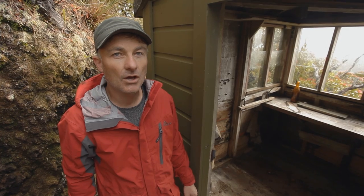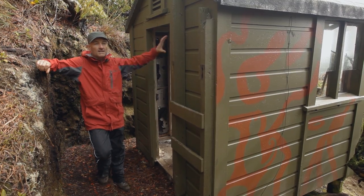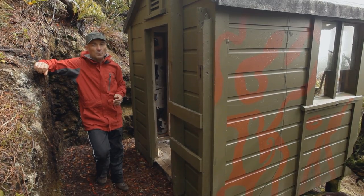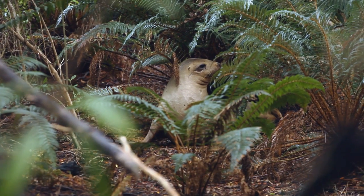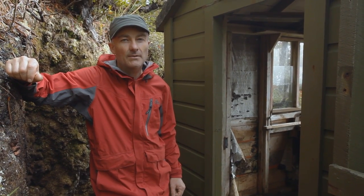Here we are at the Ranui Coast Watchers Lookout. It's a tiny structure about two metres square, about two metres high, with glass windows around the front overlooking the entrance to Port Ross and Ewing Island. Every day the coast watchers would have trekked up here for about a kilometre through the Dracophyllum and Rata Forest, past the occasional sea lion, staring out at the sea in the hope — or hope of not — seeing a German or Japanese ship.